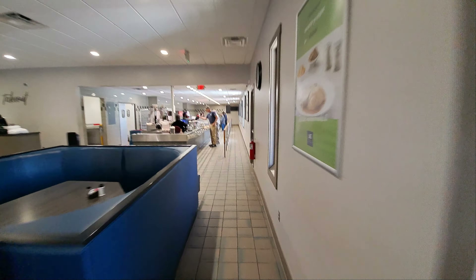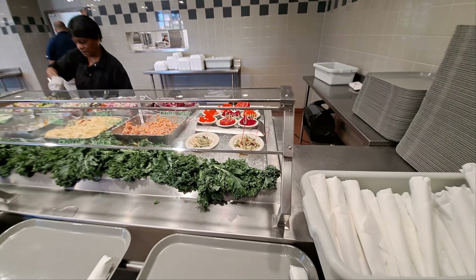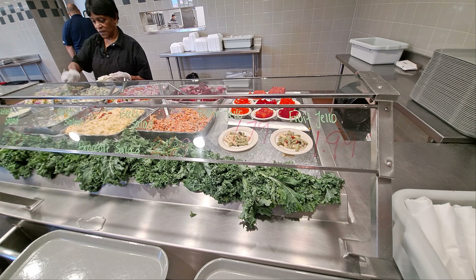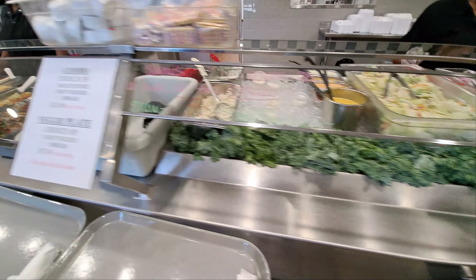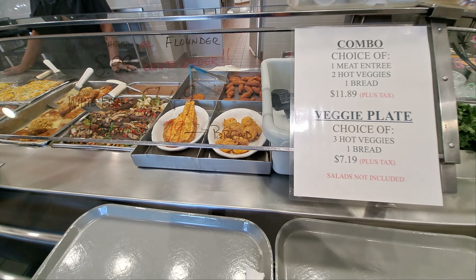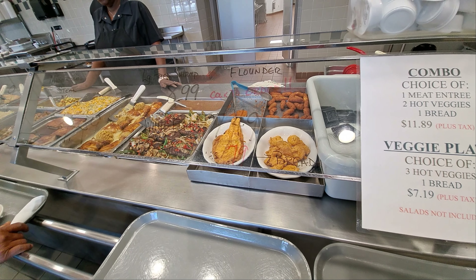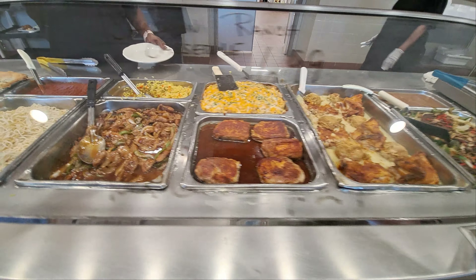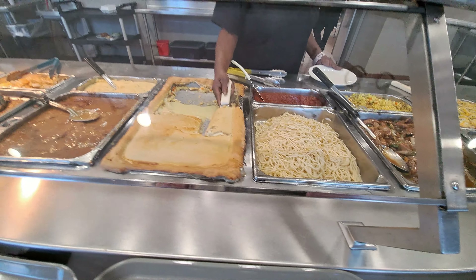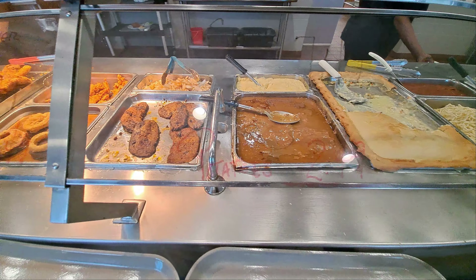One of the things I remember about J&S Cafeteria is they had an awesome cheesecake — unlike any we had anywhere else. It was a really big slice. I hope that has not changed. Let's go in and check it out. You walk along the back wall here. Starting off, just like any cafeteria, they've got the jellos, vegetables, and salads.